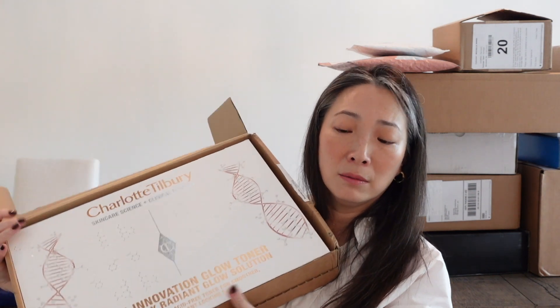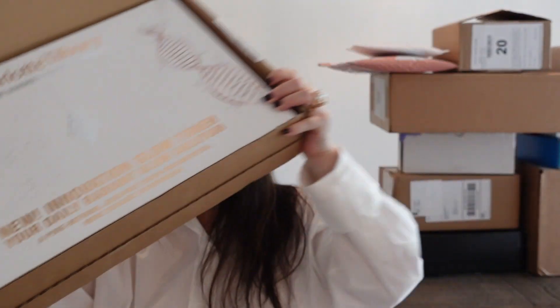Next, a very large box from a PR warehouse — it's Charlotte Tilbury. Their new Innovation Glow Toner: a pore refining, acid-free toner for smoother, more radiant-looking skin. I love that it's smoothing but acid-free, because usually when I see 'smoothing' I think it's going to have some AHA or BHA. The toner is kind of milky in the bottle. Also in this box: the Magic Cream Moisturizer, the Magic Serum, and the Collagen Superfusion Facial Oil. Incredible.